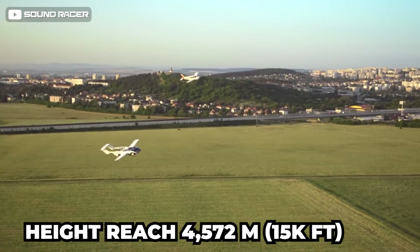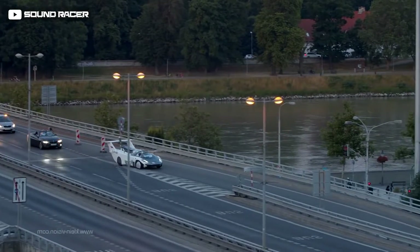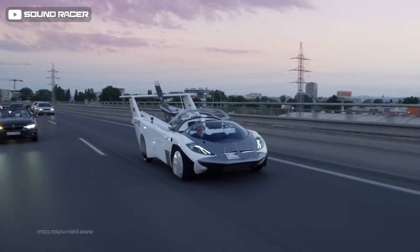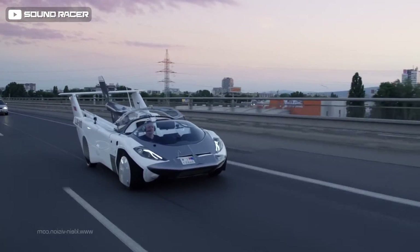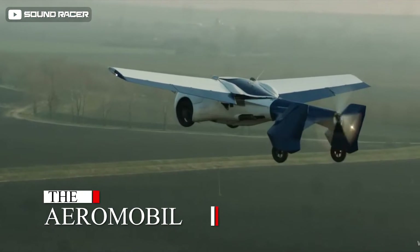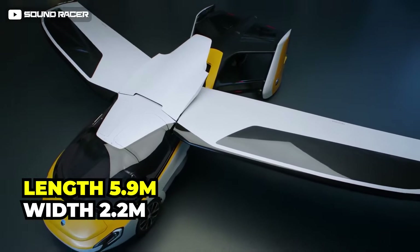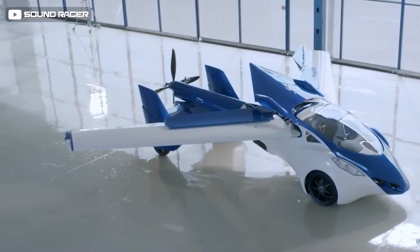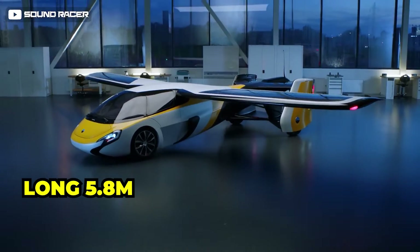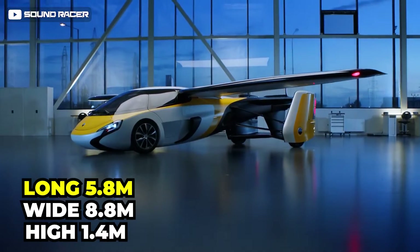Number 9: AeroMobil. Next up is AeroMobil, a two-seater luxury flying car measuring 5.9 meters in length, 2.2 meters in width, and 1.5 meters in height, while the aircraft platform measures 5.8 meters long, 8.8 meters wide, and 1.4 meters high.